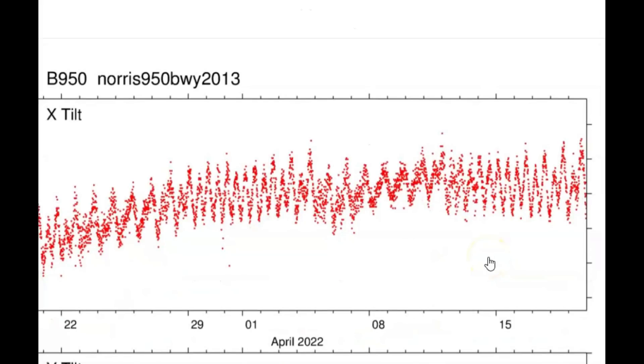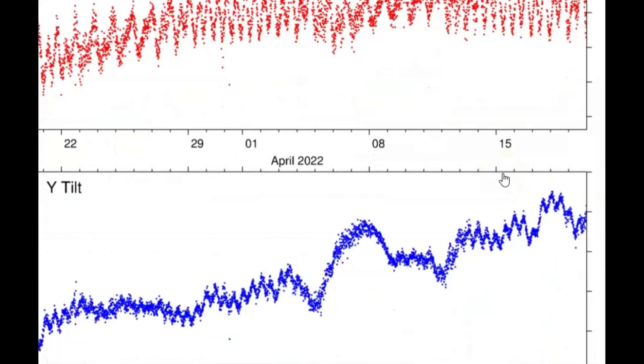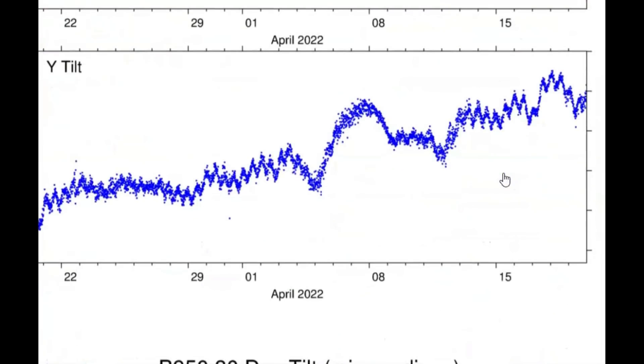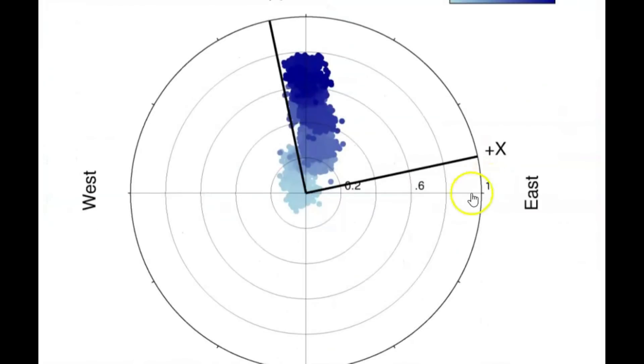And then if we come down, this is the last month. It's slowly rising up. They keep telling you it's not rising, but it is. It's slowly rising up — and then the 30-day disk.